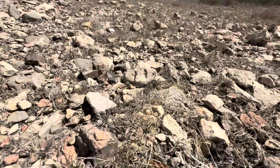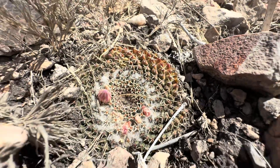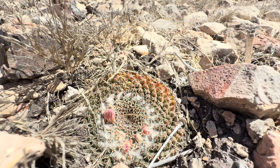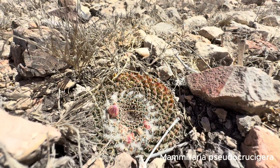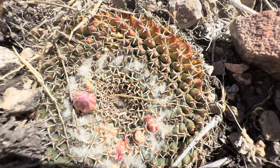I showed you crucifera over in Oaxaca. Well, look at this little butte right here. That is Mammillaria pseudocrucifera. You can see it's got the little crosses. And this is growing here.